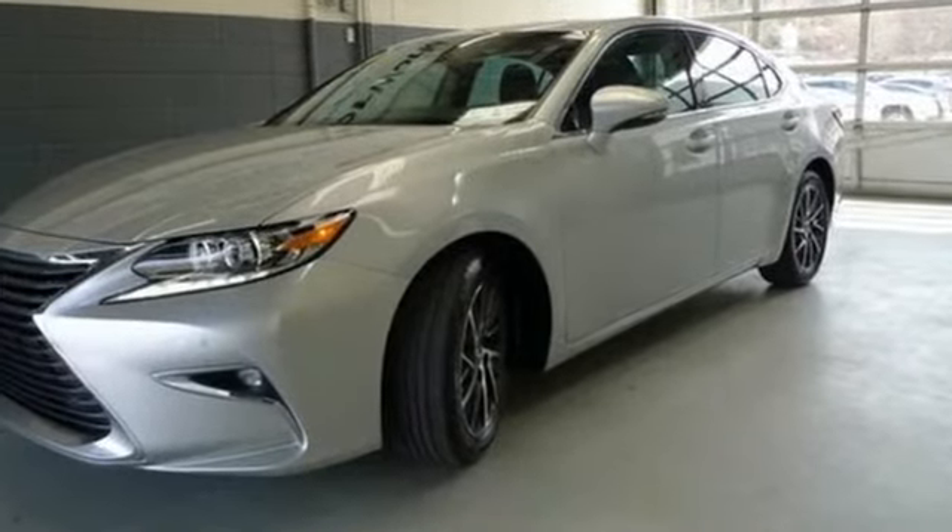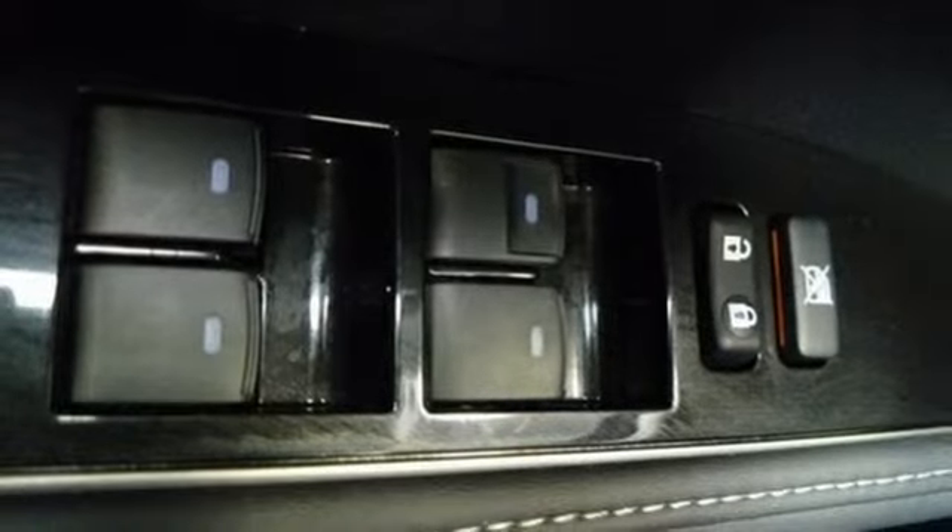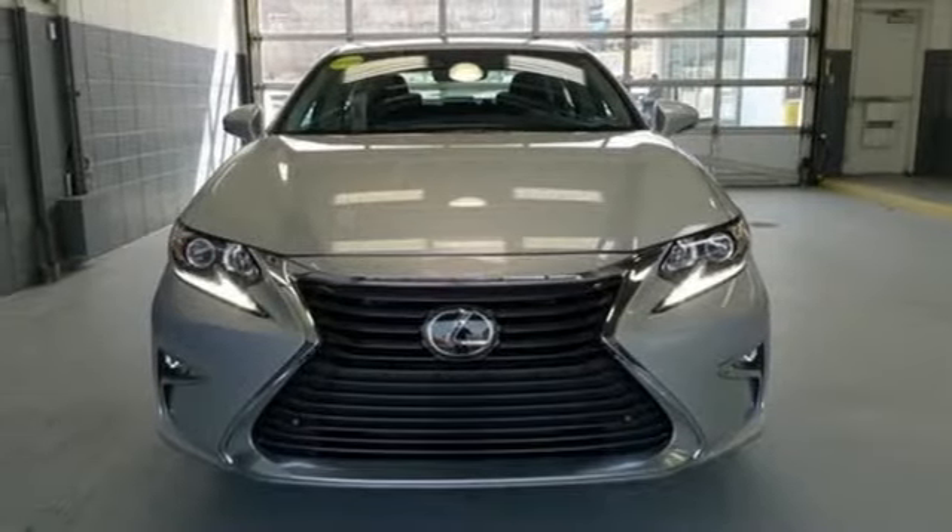Smart device navigation, front heated and ventilated bucket seats, auto-dimming mirrors, power sliding and tilting sunroof, automatic transmission, gas pressurized shocks.